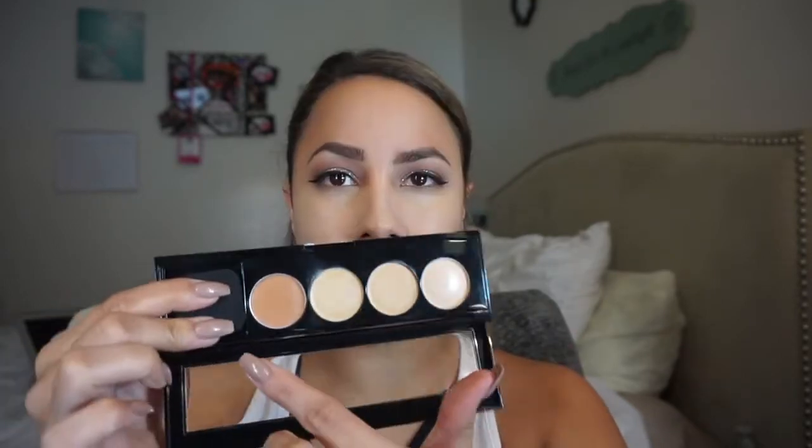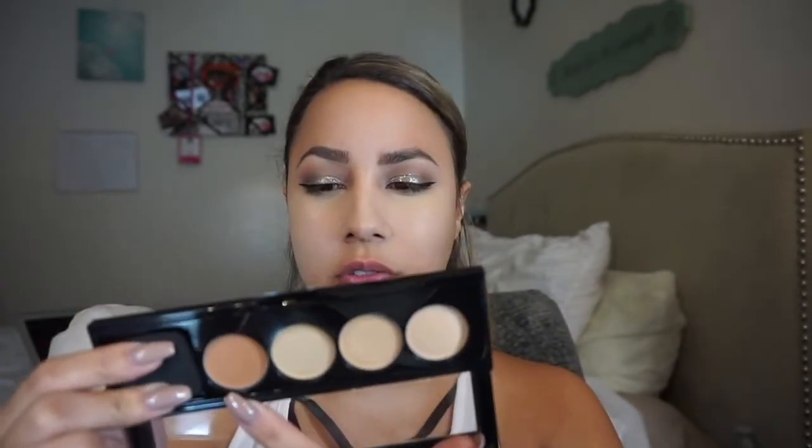And then there's the contouring shade — there's only one, so I don't really understand how it qualifies as a contouring and concealing kit. There's only one contour shade, and I feel like they could have used another shade there instead of including that little sponge.